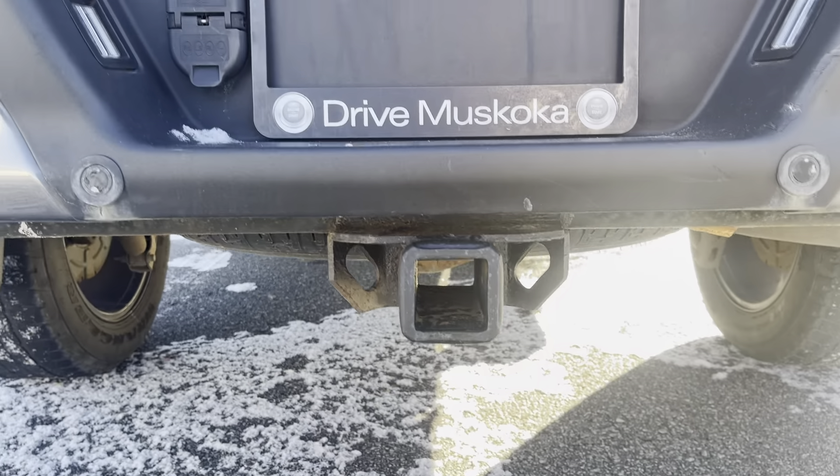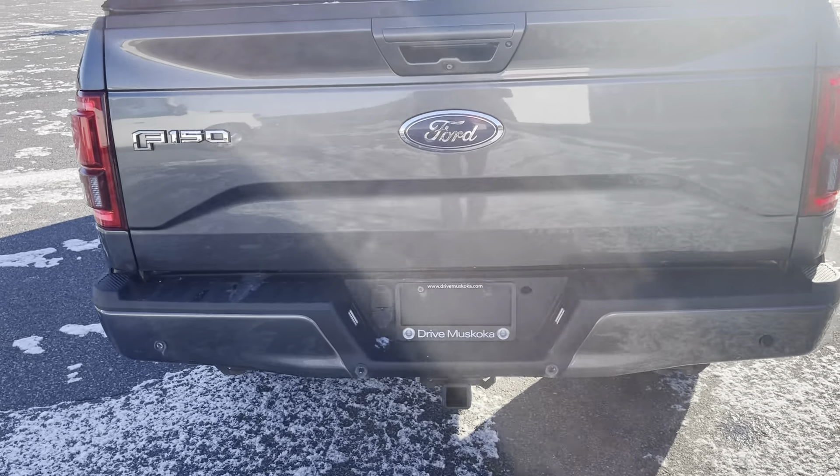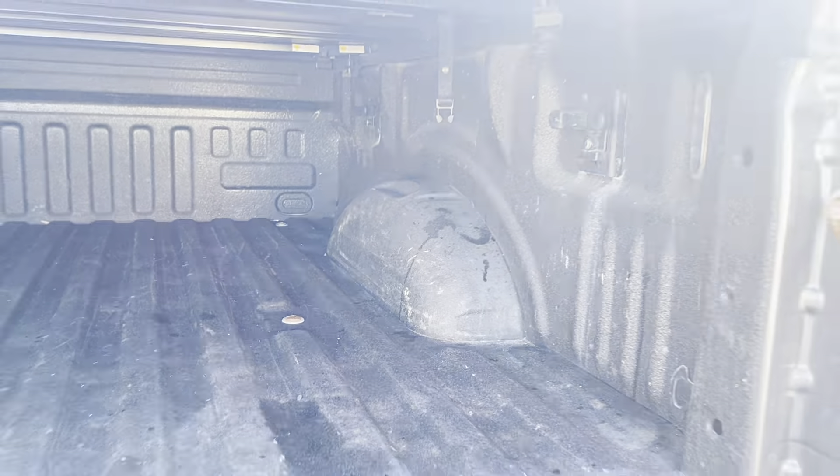You do have the tow hitch and the wiring all included there, ready for you to go. You do have Ford and F-150 stated on your tailgate. And just wanted to show you the bed of the truck — it is spray-lined for you and ready to go.